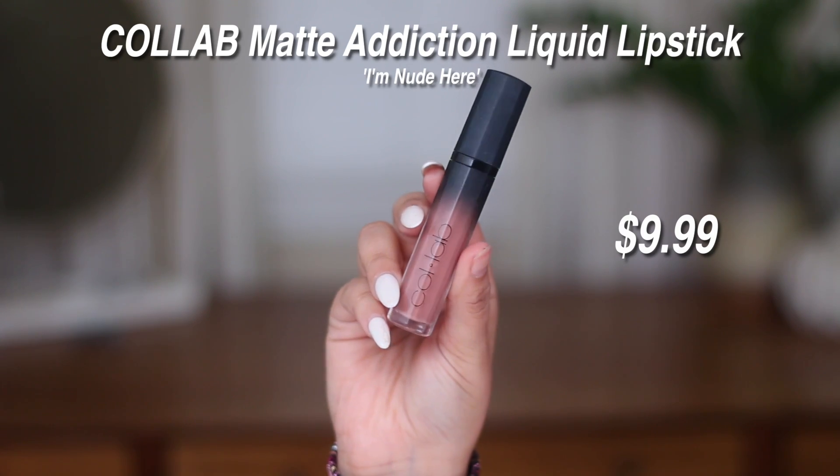And lastly for the lips, I'm using my Custom Matte Addiction liquid lipstick in the shade I'm Nude Here. This barely made the cut at $9.99 but I love it, and a lot of you guys have been wanting me to use it in more looks. Popping this on and that pretty much completes the look.